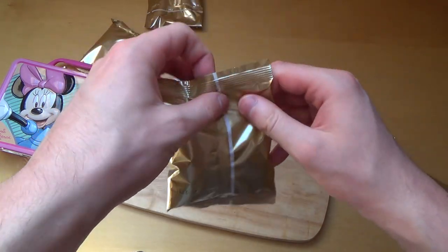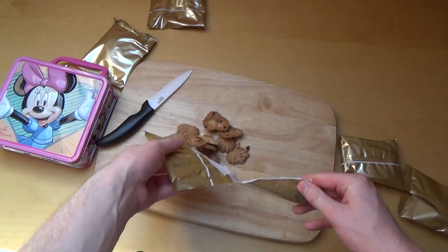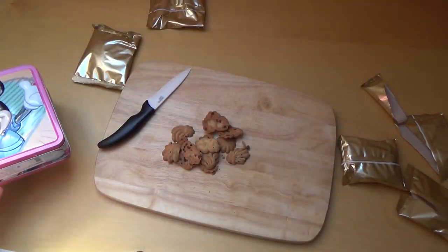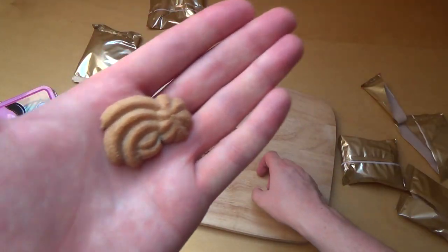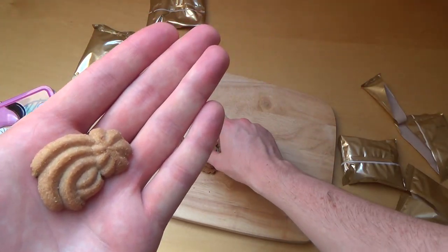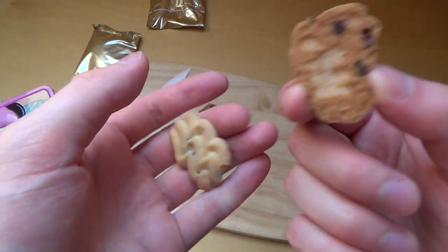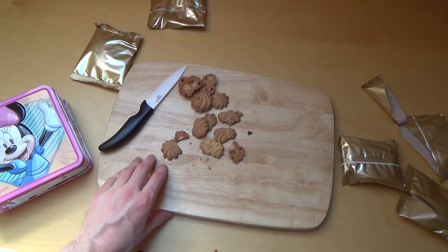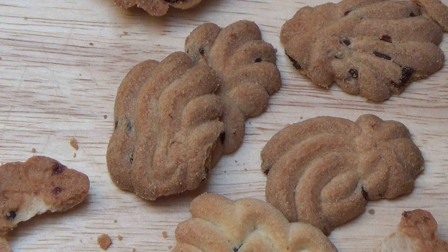I think the main reason to buy this product is in order to get this steel suitcase, and there are different shapes — whatever this should be resembling. But it's not Minnie Mouse related, just some standard cookies.